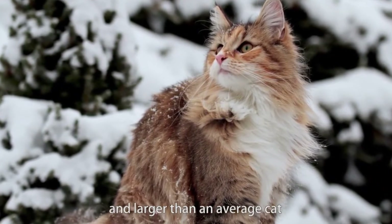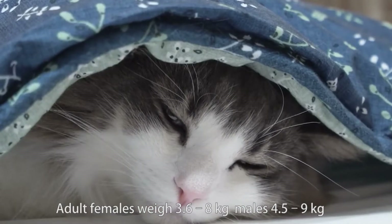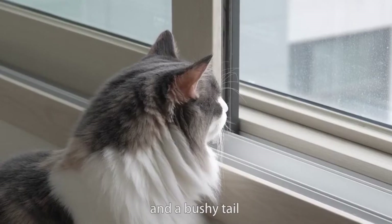The Norwegian Forest Cat is strongly built and larger than an average cat. Adult females weigh 3.6 to 8 kg, males 4.5 to 9 kg. The breed has a long, sturdy body, long legs, and a bushy tail.